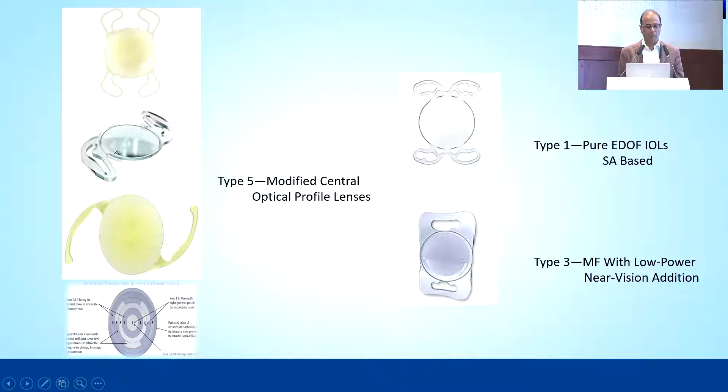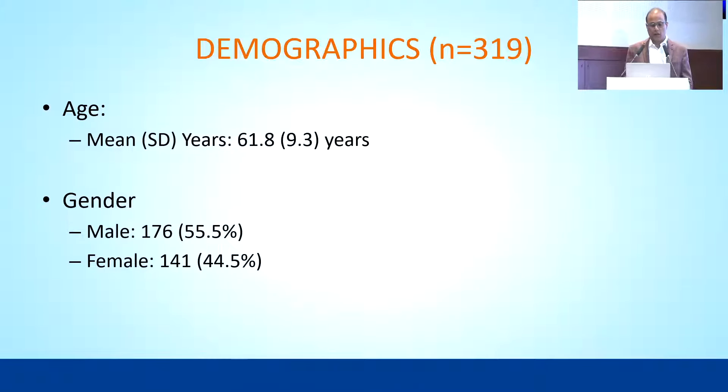I have followed the classification given by a meta-analysis published in APAO. Luxmart, Rayner, VVT, and Acryl Isert are classified as Type 5 — modified central optical profile lenses. Minivel is Type 1, a pure EDOF based on spherical aberrations, and Comfort is Type 3, a multifocal with low-power near vision addition.